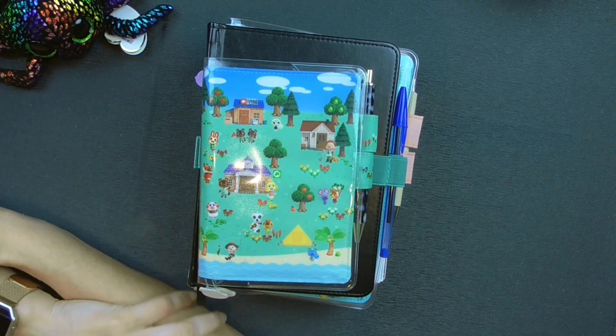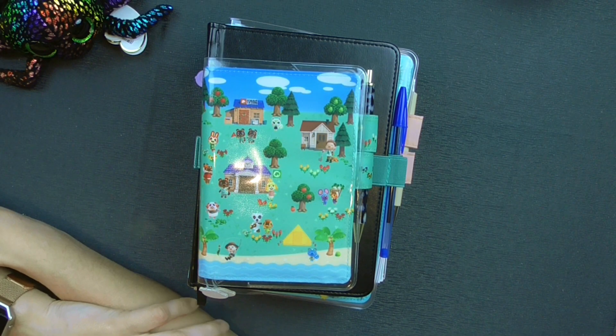Hello everybody! Welcome to a stack update! It's been a while since I've done that because I tend to spend most of my time reviewing things, which I also enjoy, but occasionally since this is a planner channel I want to keep you guys updated on what's going on with me planner wise.